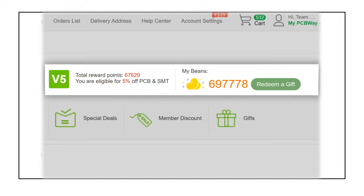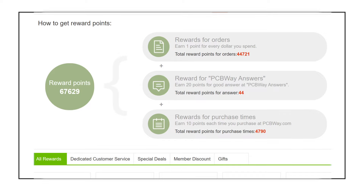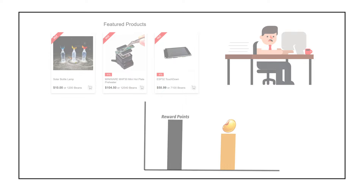While the bean is a tool to redeem gifts, modules, and coupons in the store. You can earn points and beans when placing orders, answering other customers' questions, and sharing open source projects in our community. The redemption of modules or gifts in the PCBWay store will not consume the accumulated points, but the number of beans will be subtracted each time correspondingly.